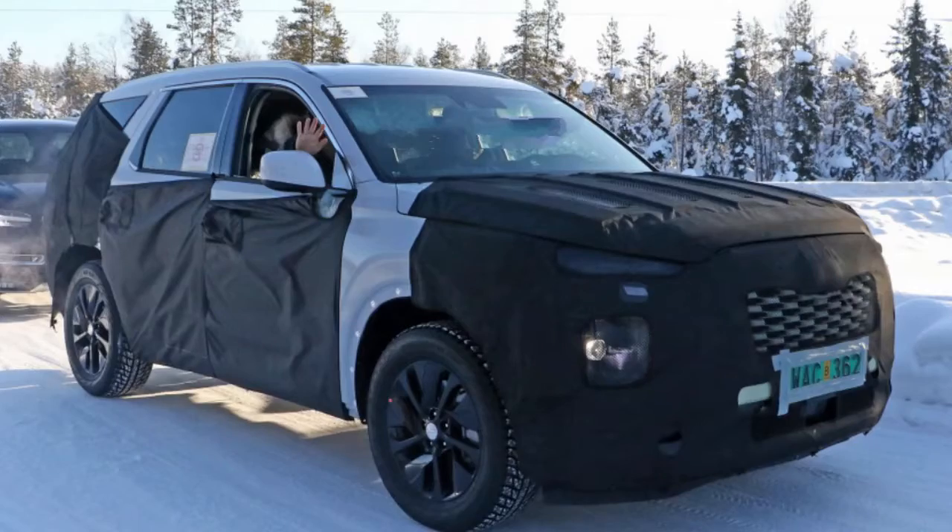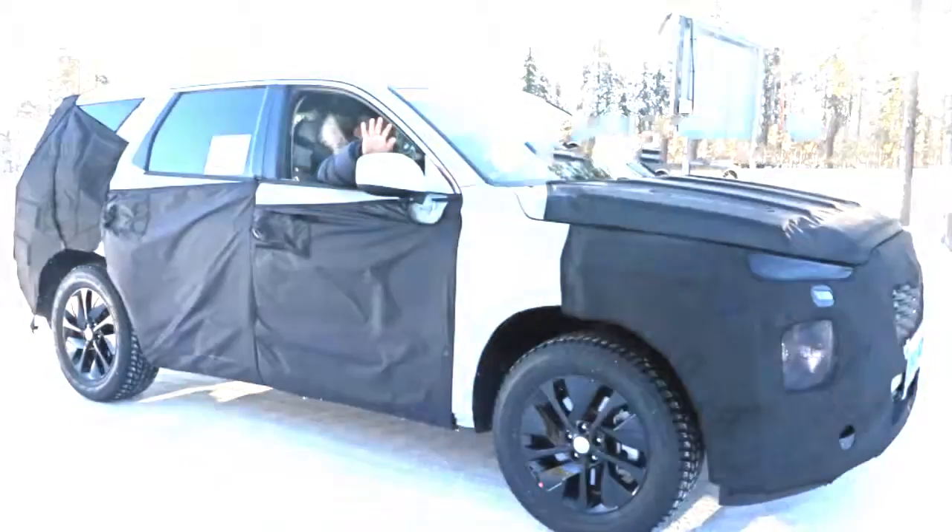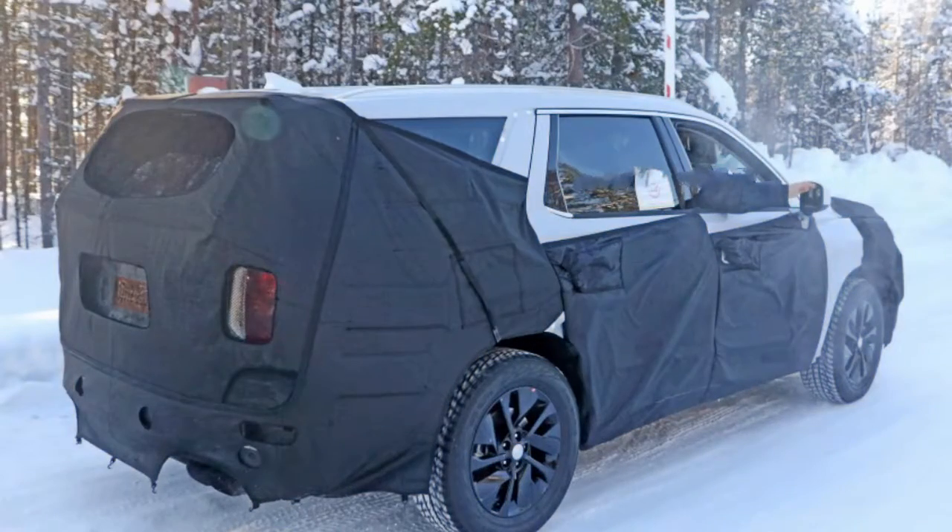With respect to the large Hyundai, it will likely fill the room the recently downsized Santa Fe has vacated. We don't know what it may be called, but the last time Hyundai had a crossover bigger than the Santa Fe, it was known as the Veracruz, so that name could make a return.